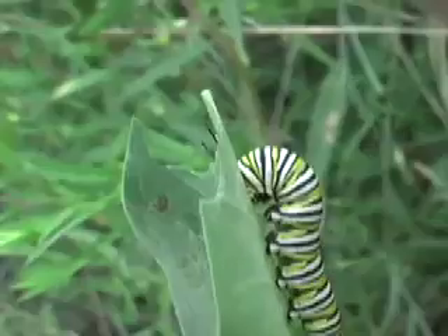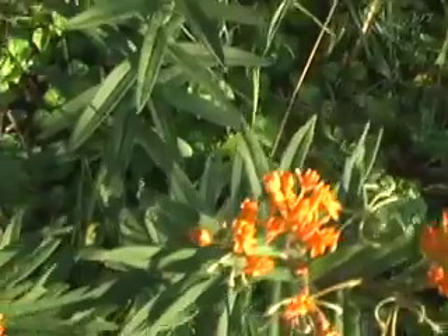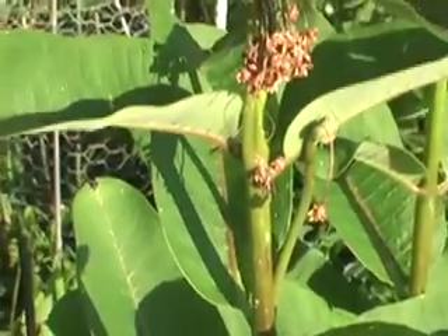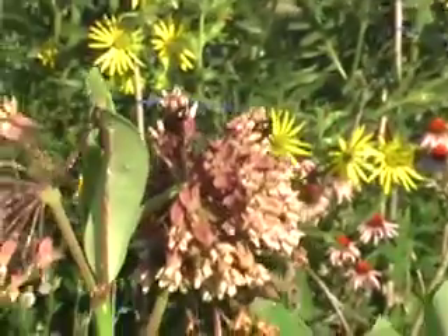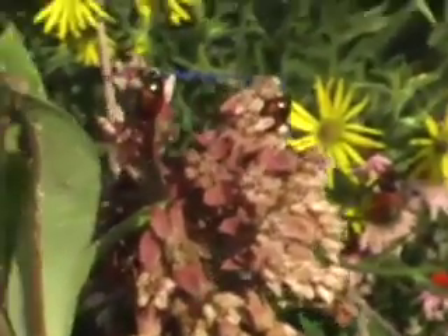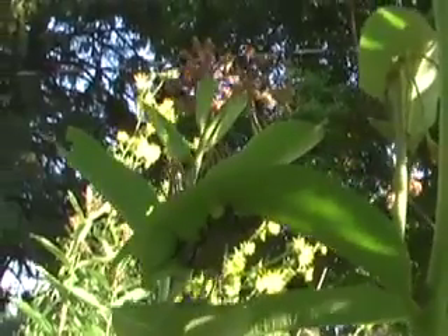Monarch butterfly caterpillar — it looks like it begins to form its chrysalis. This is milkweed. The milk is terrible tasting — it's white and comes out of it. It's actually latex or rubber. The plant's flowers smell beautiful.